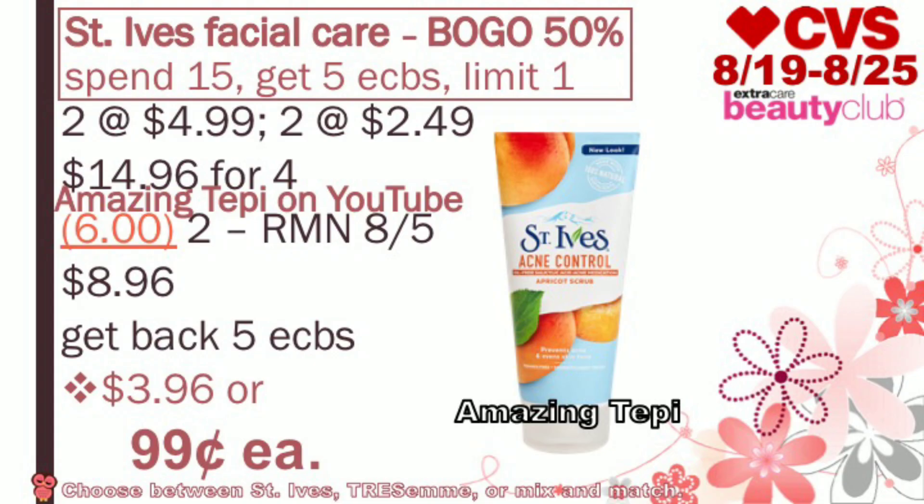First off, we have the St. Ives facial care deal. They are buy one, get one 50% off. Plus when you spend $15, you get five extra bucks, and that's a limit of one per cart. One of the best options is to get four of the facial scrubs, regular priced at $4.99. You'll get two at $4.99 and two half off at $2.49 each — a total of $14.96 for all four. We also have $3 off of two manufacturer coupons from RetailMeNot 8/5. These coupons expire on Sunday, August 19th, so this is a Sunday-only deal. After both coupons, you pay $8.96, but you get back five extra bucks, making the final cost $3.96 for all four products, or only $0.99 per facial scrub.